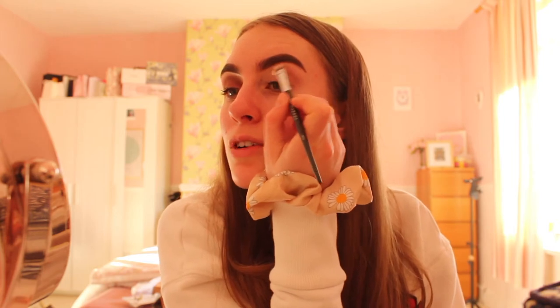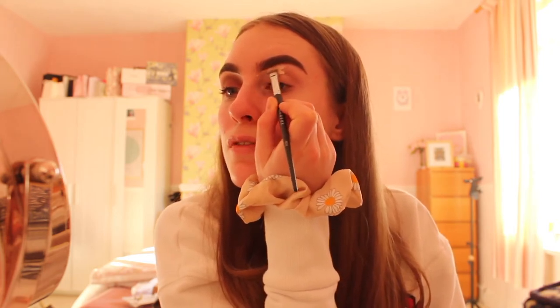Now I'm using the Maybelline Lasting Drama gel liner because I absolutely love it. There was a point in my life when I never used eyeliner and I don't know what was wrong with me, because I cannot not wear it now — my eyes look bare without it. I'm putting it on the waterline and on the top as well.